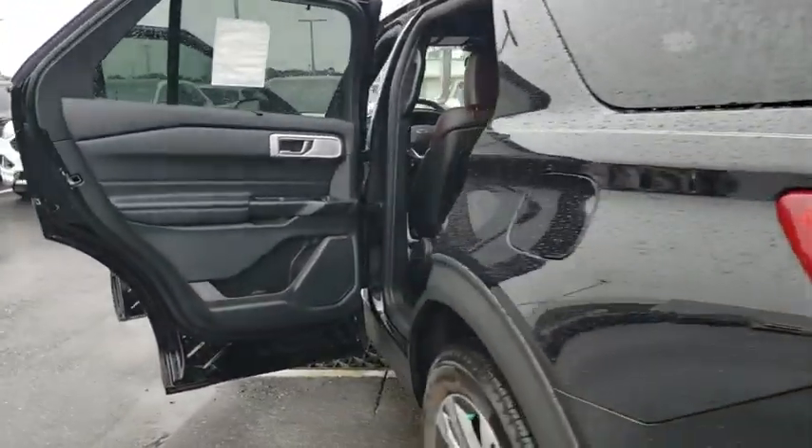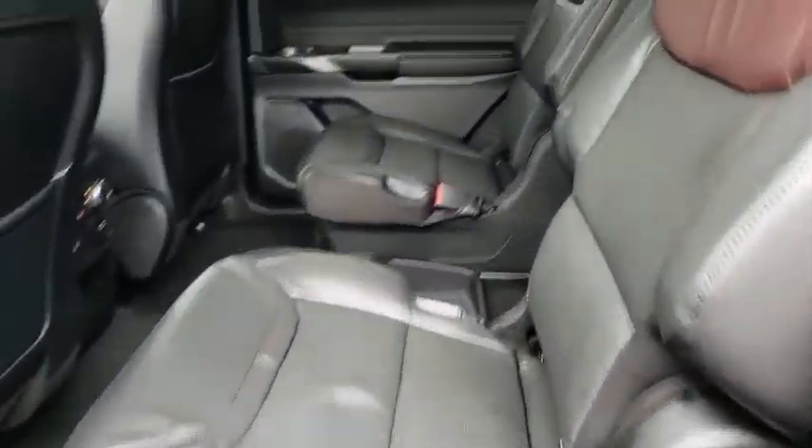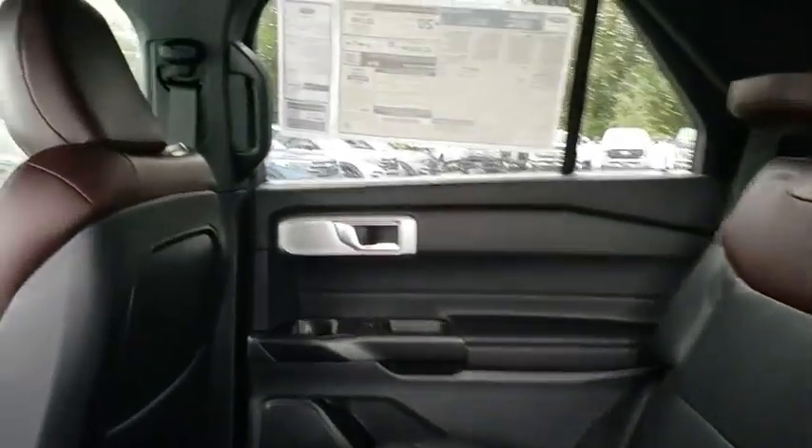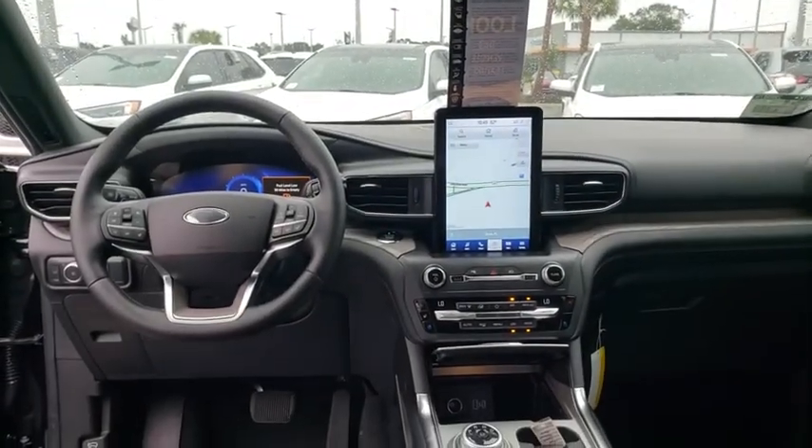Stability control, lane departure warning, anti-lock braking system, tow hitch, Bluetooth, leather-wrapped steering wheel, adjustable steering wheel, power steering, aluminum wheels, four-wheel disc brakes, cruise control.